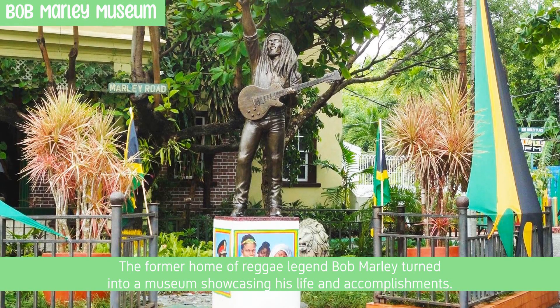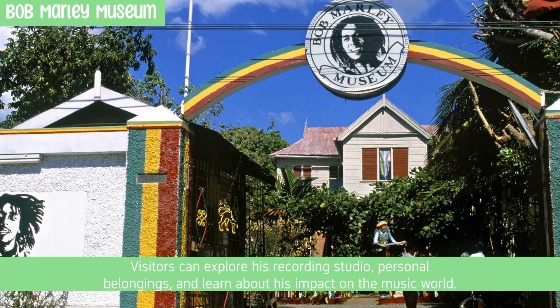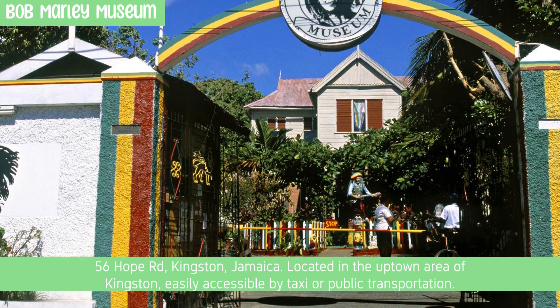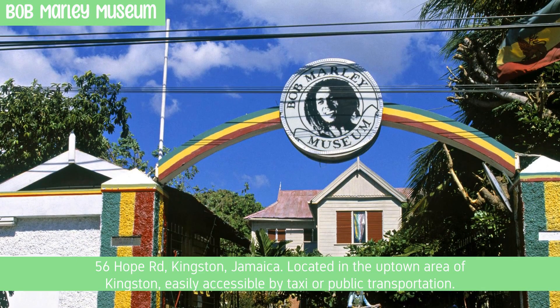The former home of reggae legend Bob Marley, turned into a museum showcasing his life and accomplishments. Visitors can explore his recording studio, personal belongings, and learn about his impact on the music world. Located at 56 Hope Road, Kingston, Jamaica, in the uptown area of Kingston, easily accessible by taxi or public transportation.